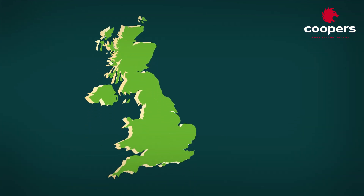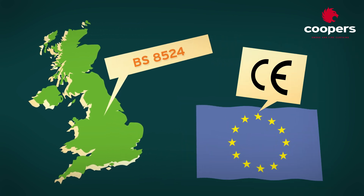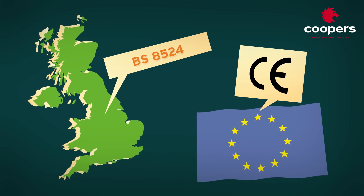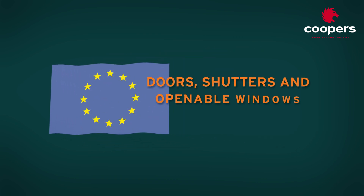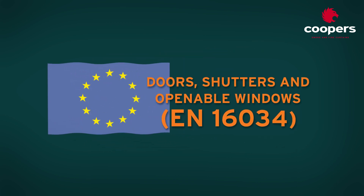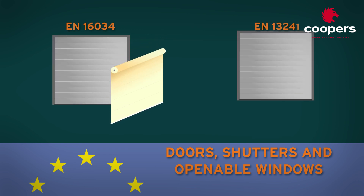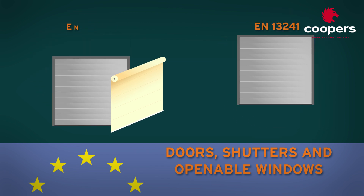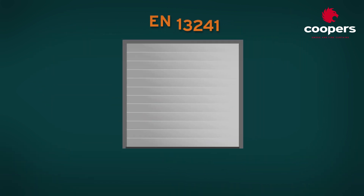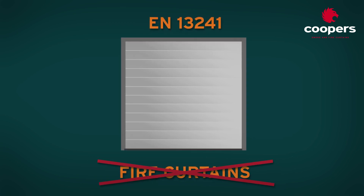European committees decided not to adopt the British standard with its more robust testing regime, but instead looked to use CE marking as a way of certification for fire curtains. In the absence of a dedicated standard, Europe instead adopted EN 16034 — a standard for doors, shutters and openable windows — due to a reference within that standard to operable fabric curtains. However, the non-fire characteristics standard paired with it, EN 13241, makes no mention of fire curtains and is not relevant to fire curtain characteristics.